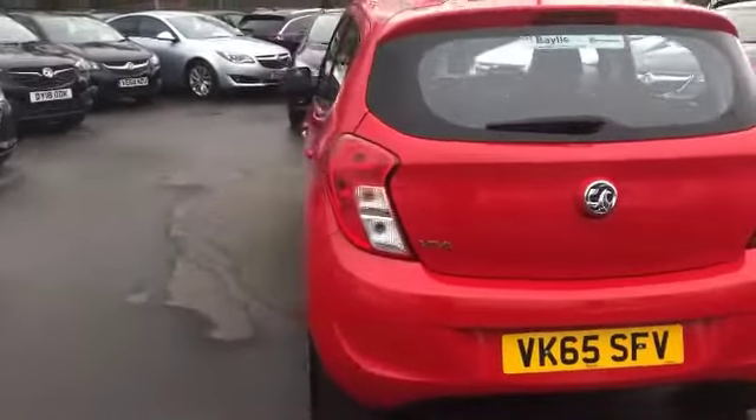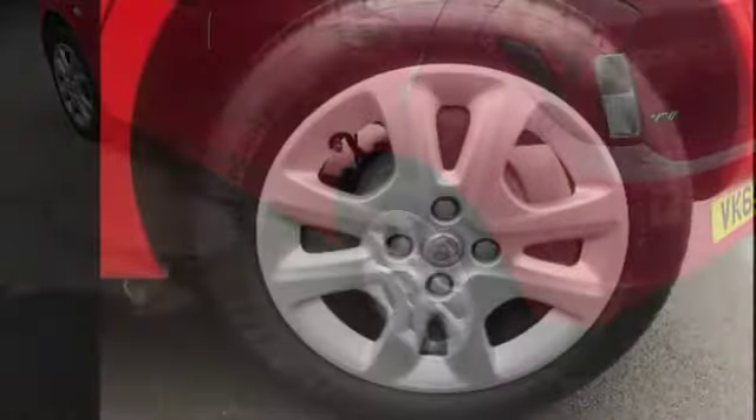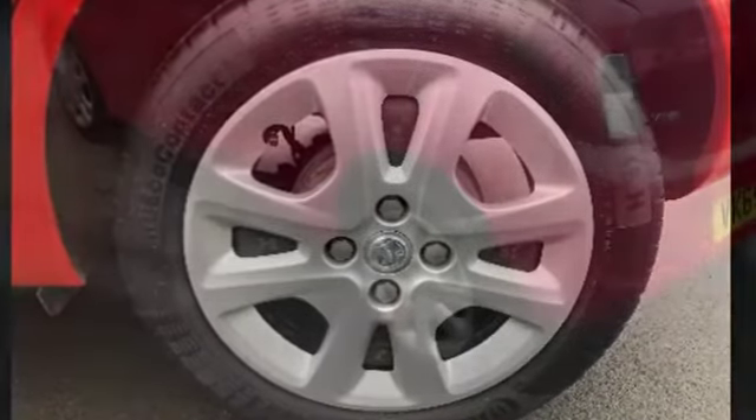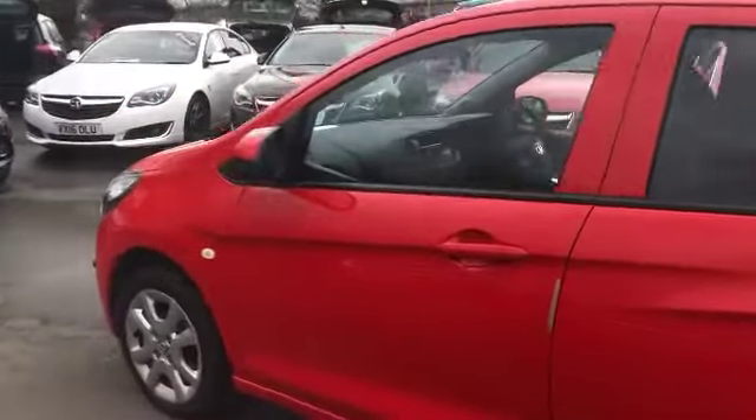Moving on round to the passenger side of the vehicle, as you can see it has stunning 15 inch wheels with trims finished in silver. Continuing around to the front, the wing mirrors are colour coded to coincide with the car colour.